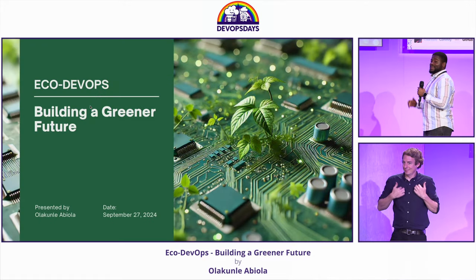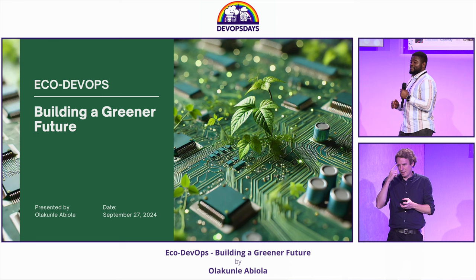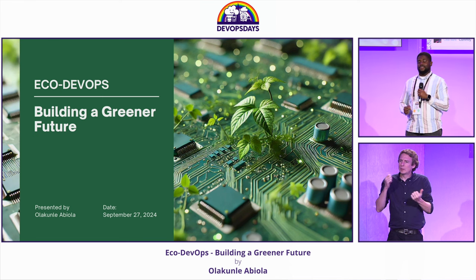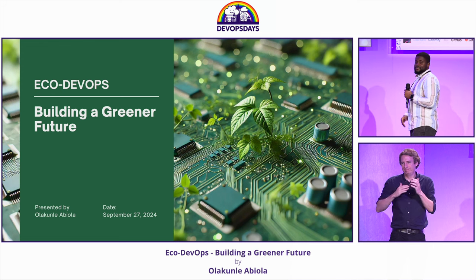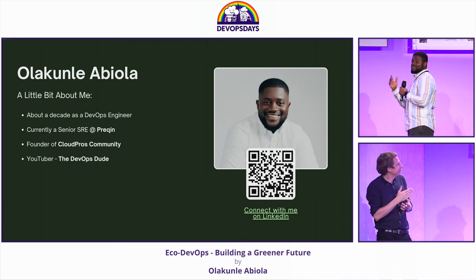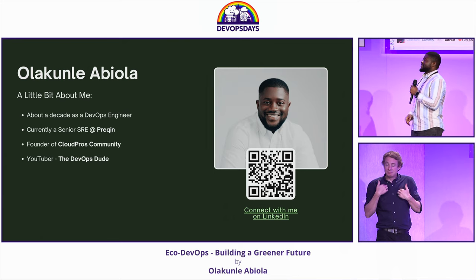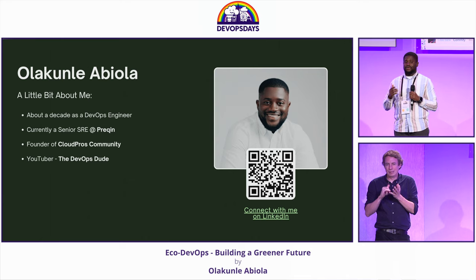Hi, everyone. I'm really excited to be here today to discuss a topic that I believe would define the future of technology: Eco DevOps, building a greener future. My name is Ola Kunle. I'm a site reliability engineer at Prequin, and I'm also the founder of a DevOps community called Cloud Pros.